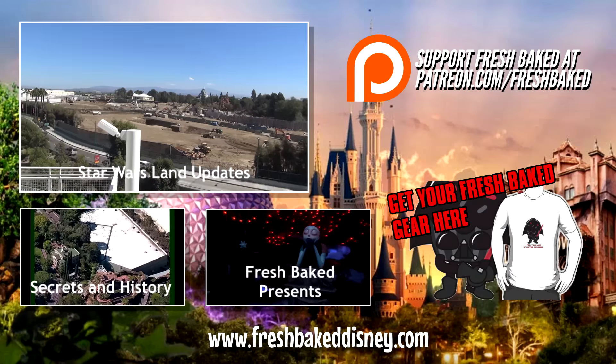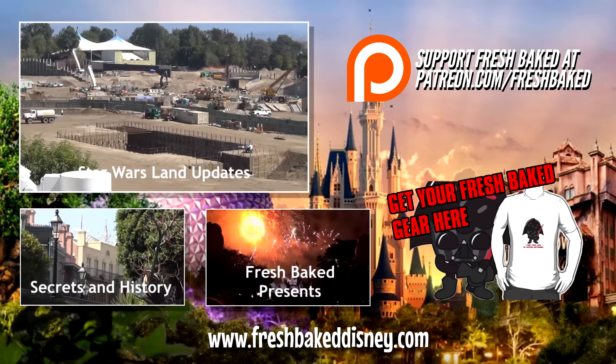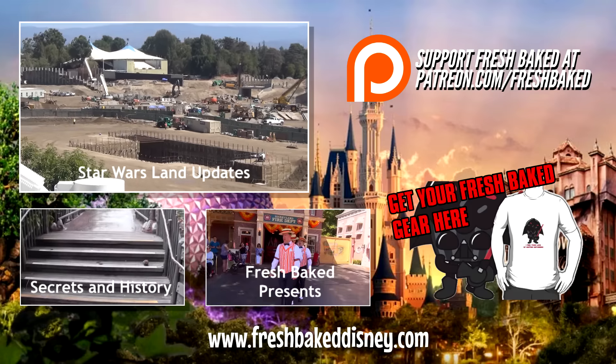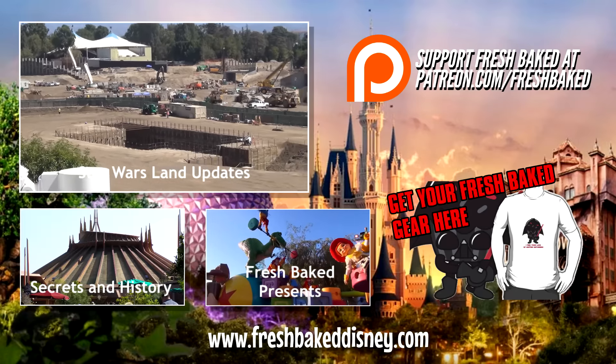You can find more from the Fresh Baked Network at Fresh Baked Presents for ride-throughs, commentary, and other features, or at Fresh Baked Disney for secrets, history videos, and coverage of Star Wars land construction. You can support Fresh Baked by joining the Patreon campaign or buying a Fresh Baked T-shirt. We truly are the best of Disney — Baked Fresh Daily.